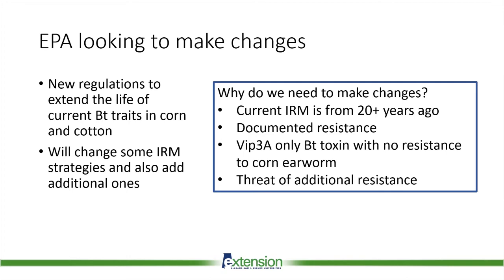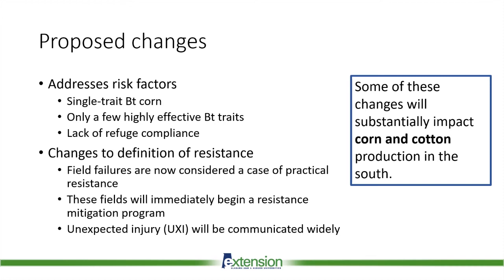The proposal addresses several risk factors that led us to this point. These include having only one trait, or a very small number of highly effective traits, which puts all the pressure on single traits that will eventually become useless once resistance is encountered. We've also run into a lot of issues with a lack of refuge compliance — many fields are not planted with the required refuge, meaning we don't have susceptible moths coming out of non-BT to mate with those from BT that may have survived due to resistance genes coded in their DNA.